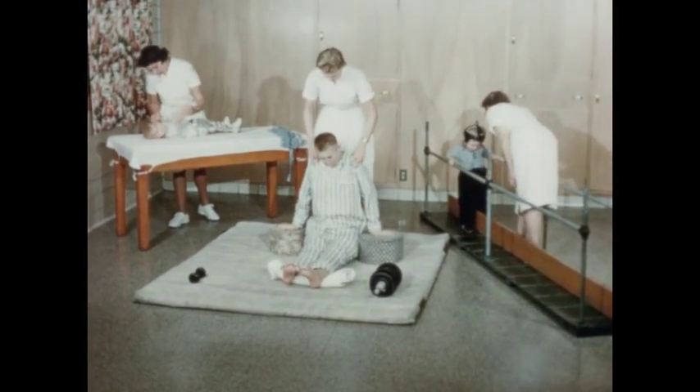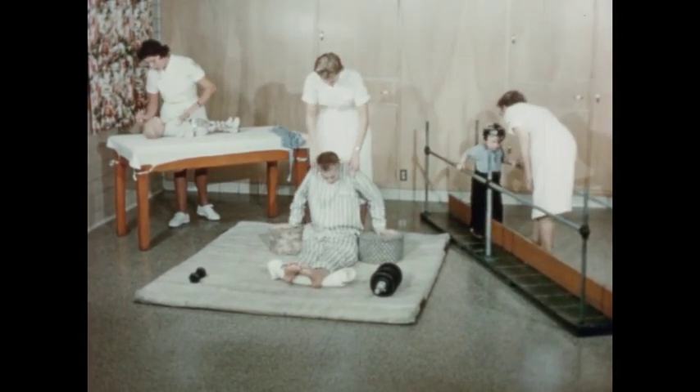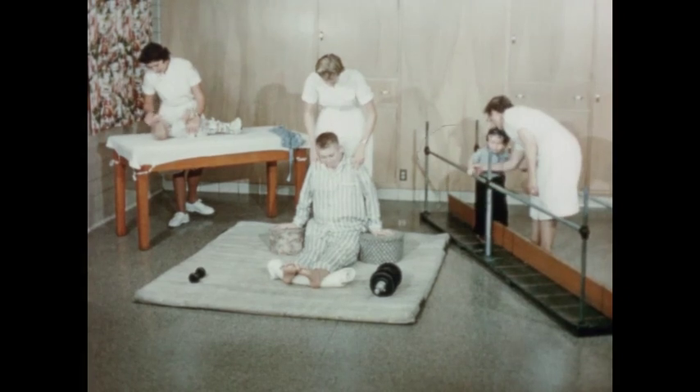Here we have three therapists doing prescribed treatment. Chuck is working to build power in shoulders and arms. Rick has table treatment. And Kim is doing walking training in the parallel bars.